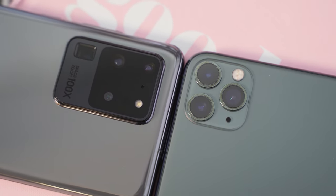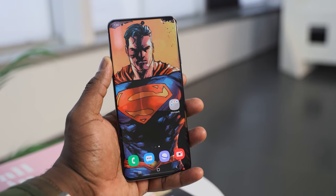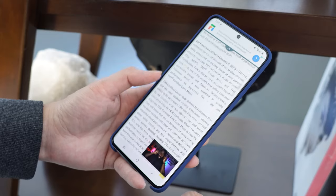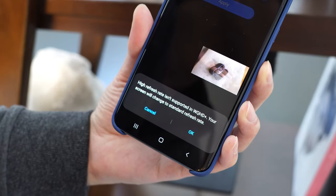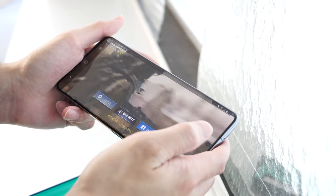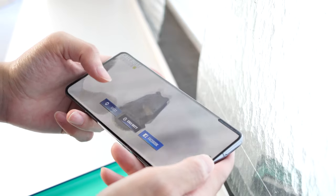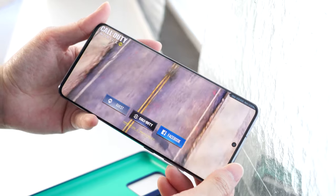The iPhone 11 Pro Max comes with a 6.5-inch display, and that resolution is kind of funky. The Galaxy comes with one of the best displays in the market, and the S20 Ultra is no slouch at 6.9 inches. It is a lovely display with 2K resolution. You've also got 120Hz refresh rates, but that's at 1080p. Plus, this device has touch sampling of 240Hz, so when you're gaming, this thing is truly smooth and amazing.